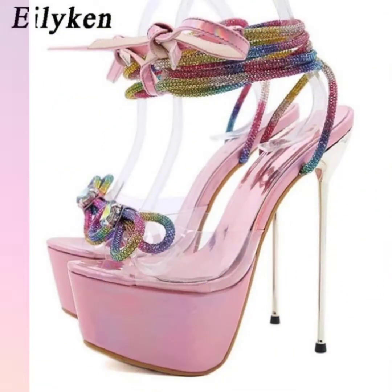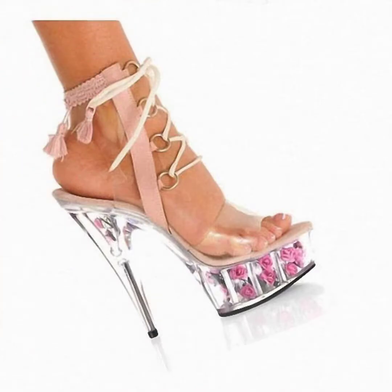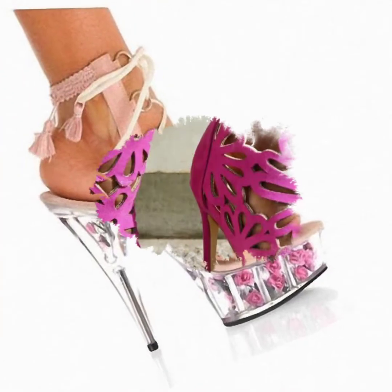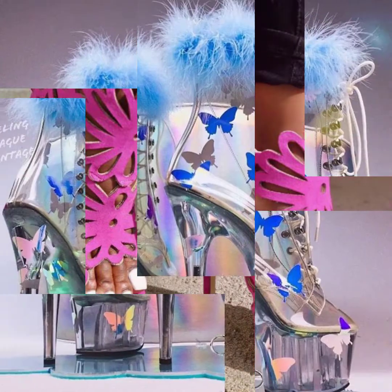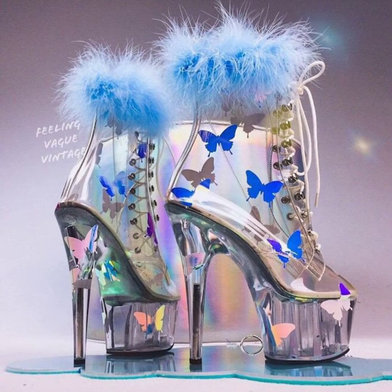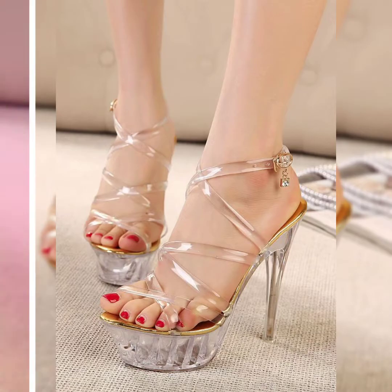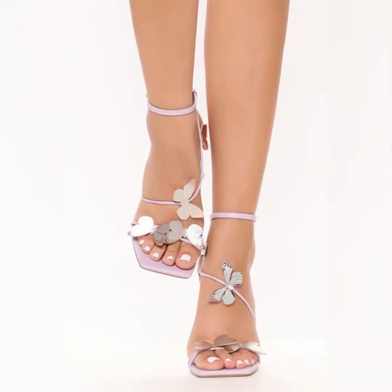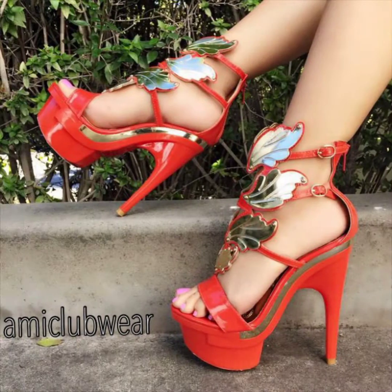Heel designs ideas for women 2022. I hope you like this collection. If you like it and want to see more videos, please subscribe to my channel and press the bell icon to get more notifications of my latest uploaded videos, so you will never miss any of my uploaded videos.